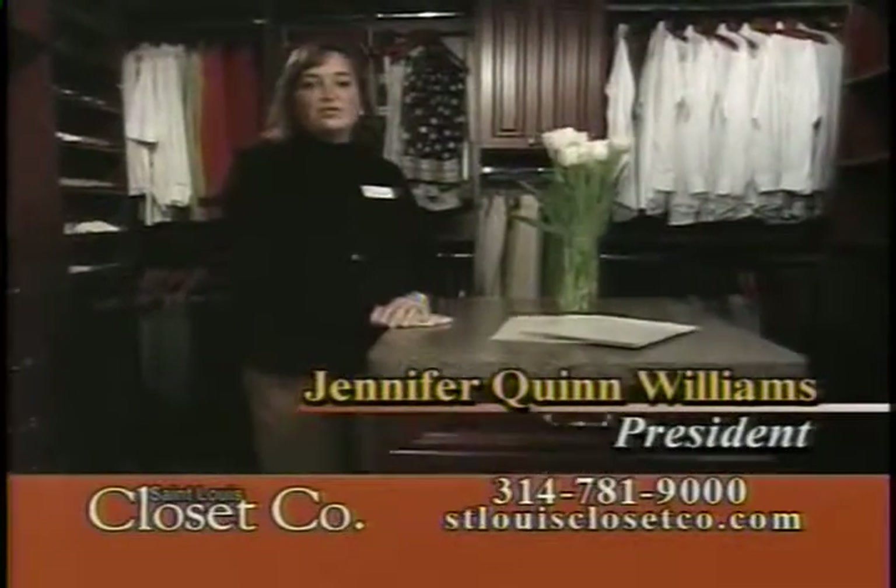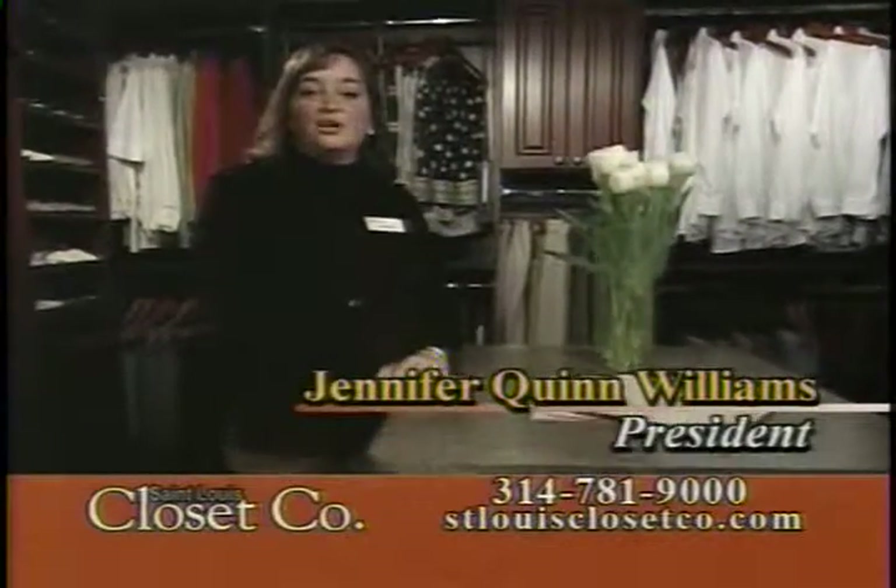Hi, I'm Jennifer Quinn Williams, owner of St. Louis Closet Company. I started my business in 1991 and we have over 35,000 satisfied customers.